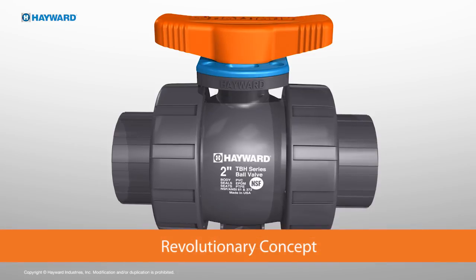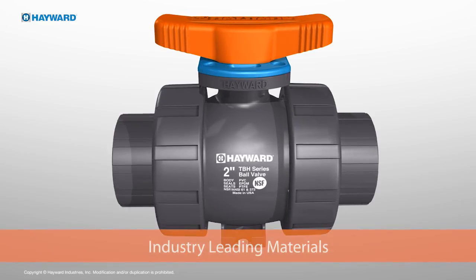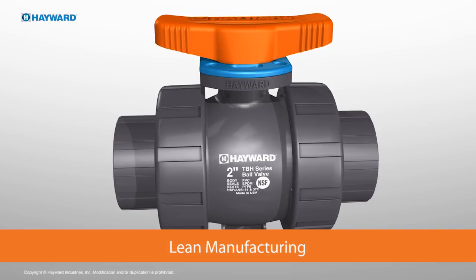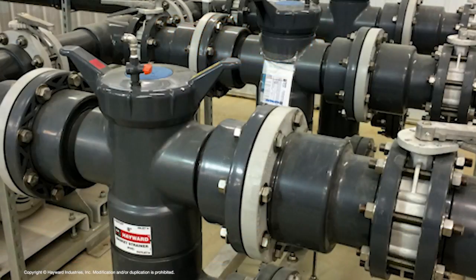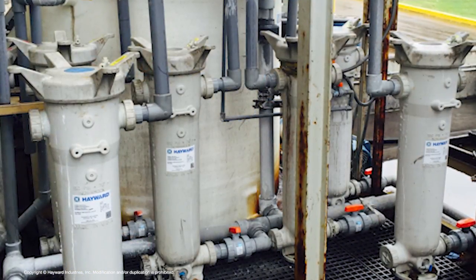The result is a revolutionary concept for thermoplastic ball valves using industry leading materials, advanced engineering and lean manufacturing combining to meet the challenges found in the array of industry applications that Hayward serves today and will serve in the future.